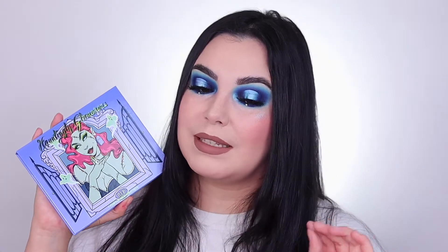I do have some thoughts on this palette — I'll leave that towards the end of the video. I'll throw up some swatches after this intro so you guys can see what they look like swatched out. And this is the eye look that we're going to be doing today using the Hauntingly Glamorous palette. If you're interested in the tutorial, swatches, and my thoughts, just keep on watching.